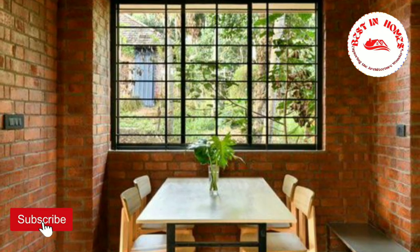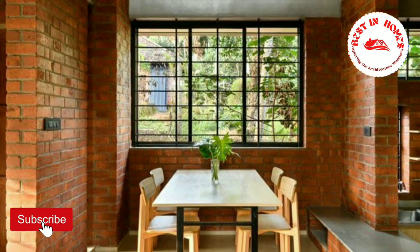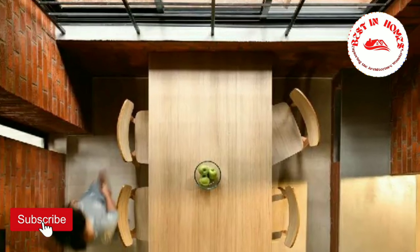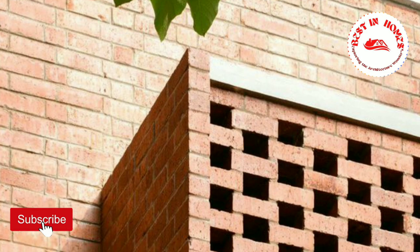Located in a neighborhood surrounded by greenery, this home benefits from ample natural light. Large windows on the sides, as well as a skylight on the top floor, flood the interior with sunlight, creating a warm and inviting ambience.